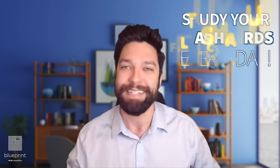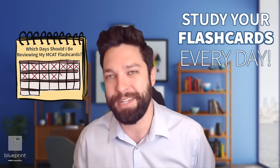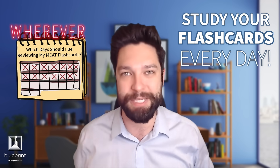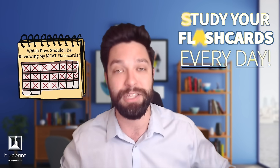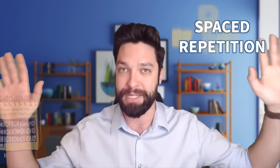A tragic mistake a lot of my students make is they make their flashcards, and when I ask when they last reviewed them, it's been a few weeks. Don't fall for that trap. Study your flashcards almost every day. They're the smallest, least cumbersome way to study for the MCAT — you should be able to squeeze those in wherever, whenever. You should be reviewing your flashcards on a daily basis, and use something called spaced repetition.